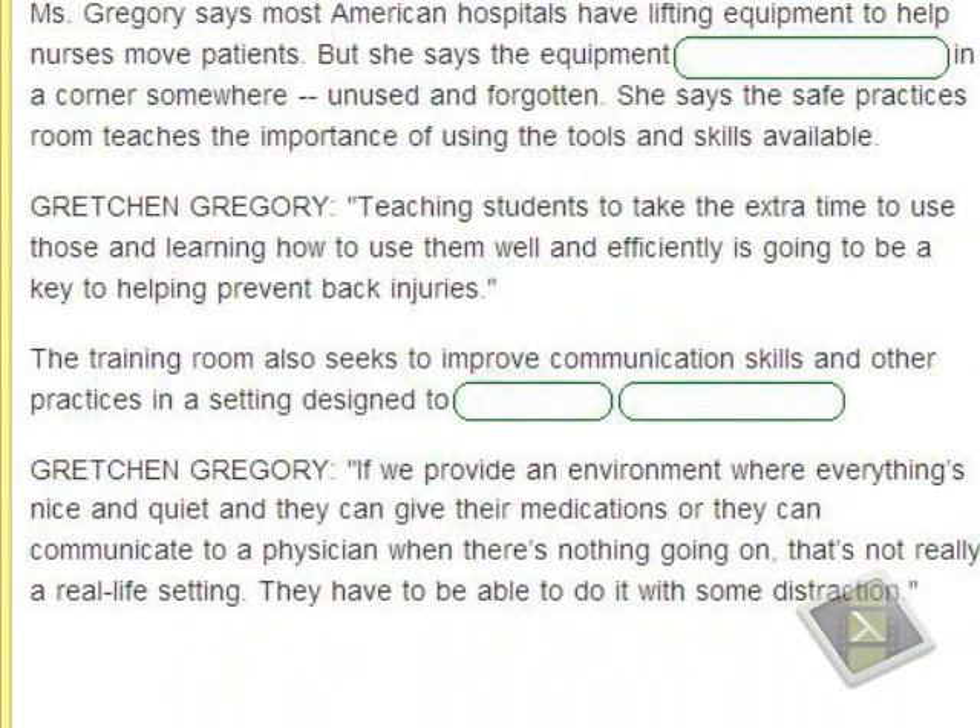If we provide an environment where everything is nice and quiet and they can give their medications or communicate to a physician when there's nothing going on, that's not really a real-life setting. They have to be able to do it with some distraction. 'Distraction' refers to elements that divert attention — nurses must be able to perform their duties even with distracting conditions present. This is a limitation of the current simulation room that is being addressed.